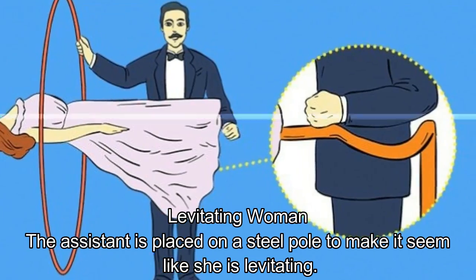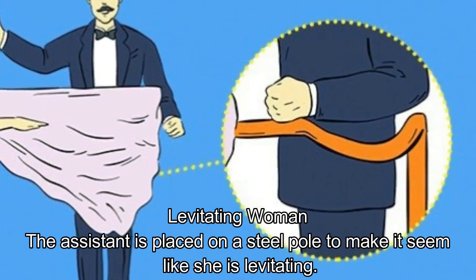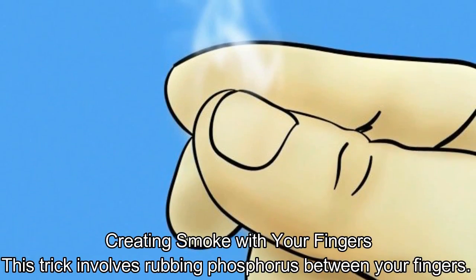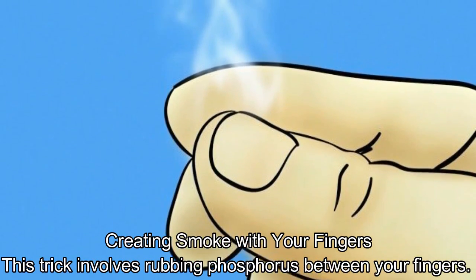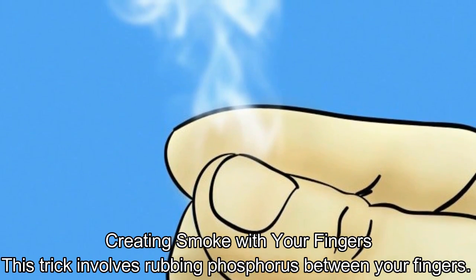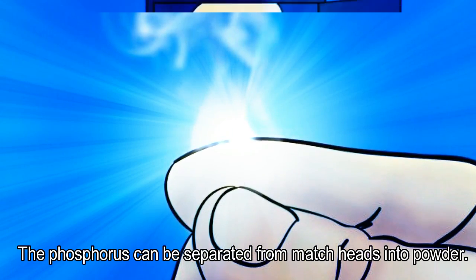Levitating Woman. The assistant is placed on a steel pole to make it seem like she is levitating. Creating Smoke With Your Fingers. This trick involves rubbing phosphorus between your fingers. The phosphorus can be separated from match heads into powder.